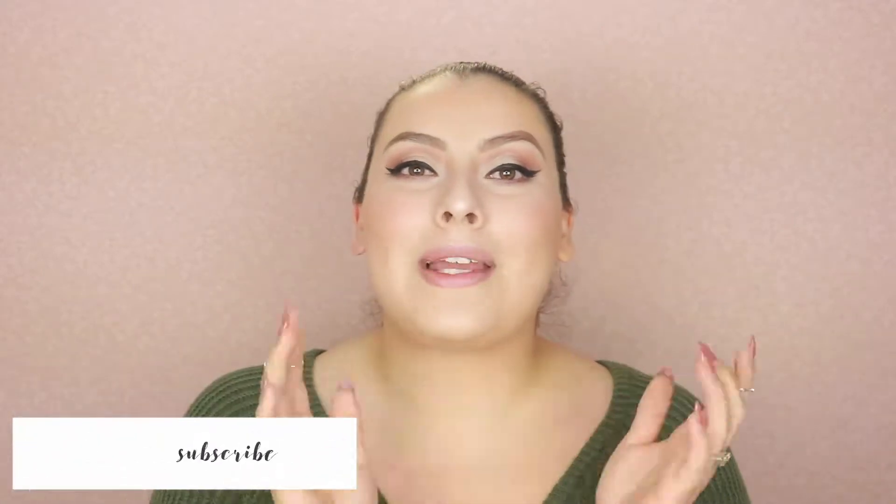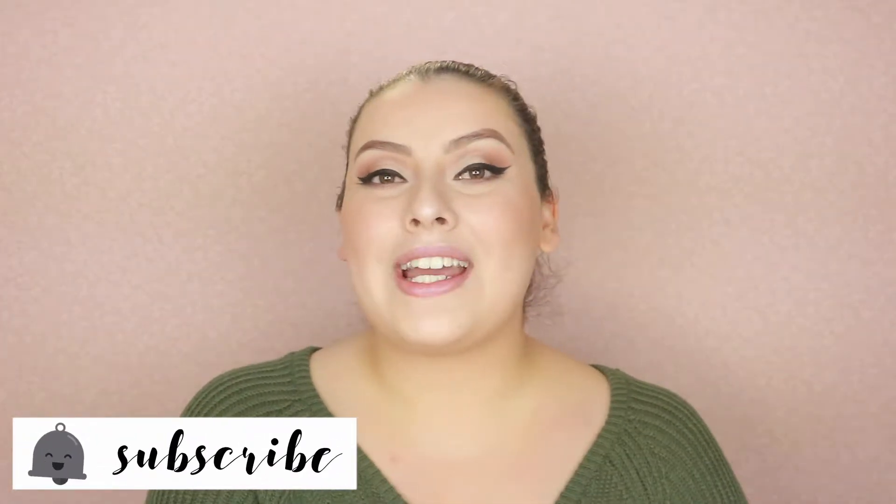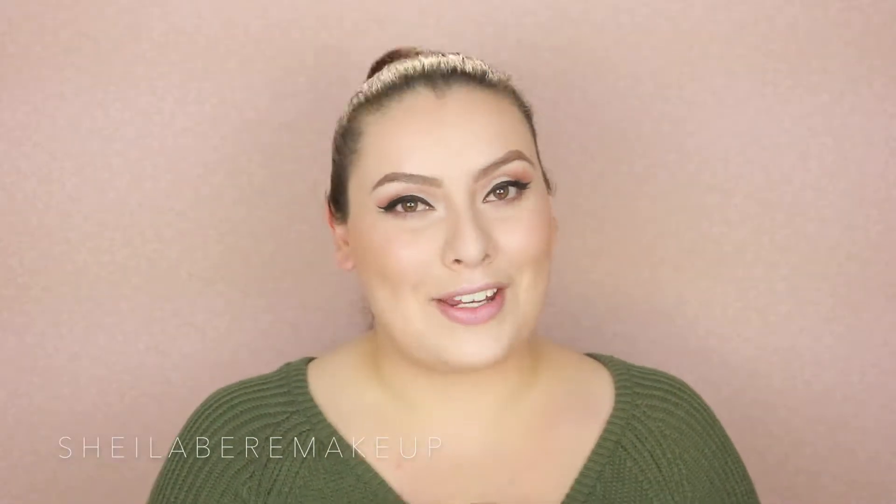Now before we go ahead and get started, don't forget to go ahead and subscribe down below by clicking that red button so you're part of the TaylorMere squad. Also don't forget to turn on that bell notification so you receive notifications every time I upload a new video. Let's go ahead and get this video started.